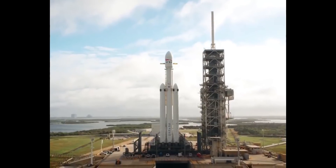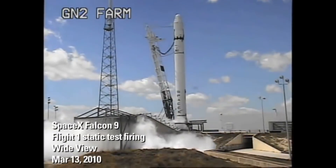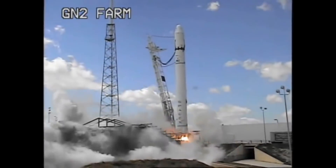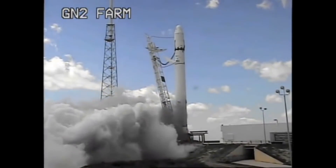So what happens next? The Falcon Heavy needs to complete a static fire test. A static fire test is a rehearsal of the launch, firing the engines at full thrust while the launch vehicle is held firmly attached to the launch mount for a few seconds, in order to test engine startup while measuring pressure, temperature, and propellant flow gradients.